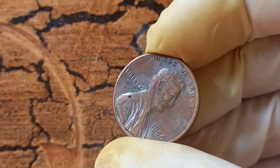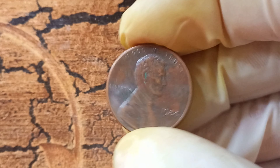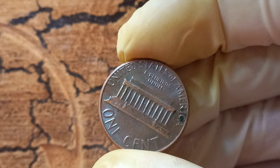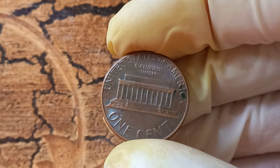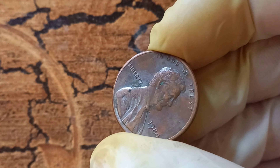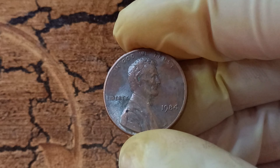One such rare edition is the 1984 no Lincoln penny, which is a unique and highly sought-after coin in the numismatic community. The coin gets its name from the absence of the mint mark D for Denver on the front of the coin, making it a rare error that has captured the attention of collectors and experts alike. What sets the 1984 no Lincoln penny apart from other coins is its scarcity and the incredible demand for it in the market.